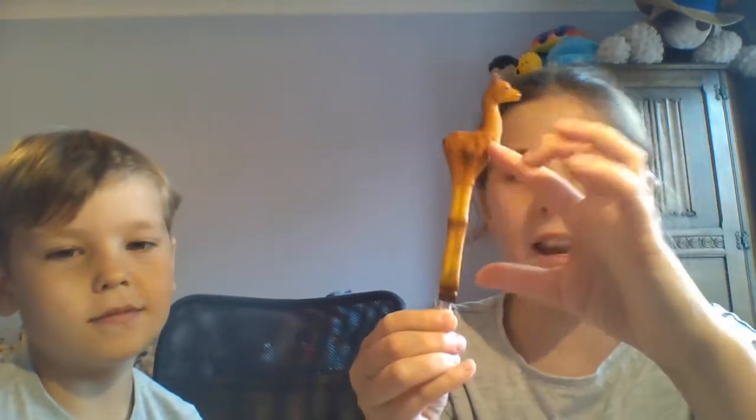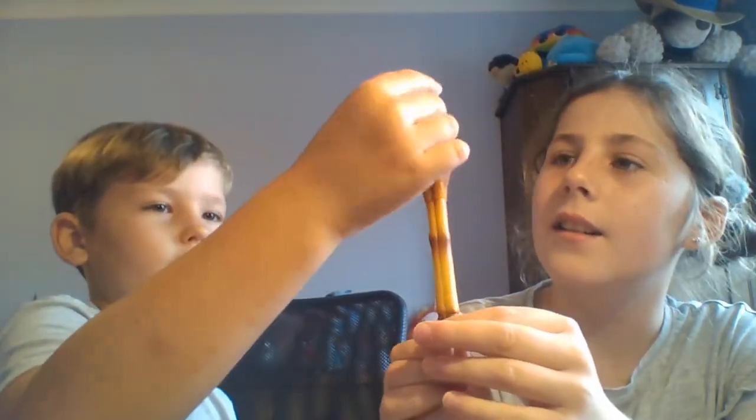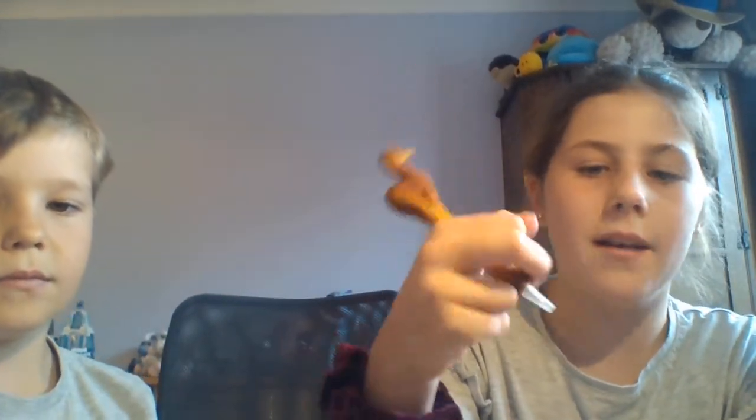We have more sloth things than llama things, so there are only three llama things total. This last one is a llama pen. It's kind of funny because it looks like it has giraffe legs — the legs are really long and they make up the part you hold on to. It has a little lid as well.